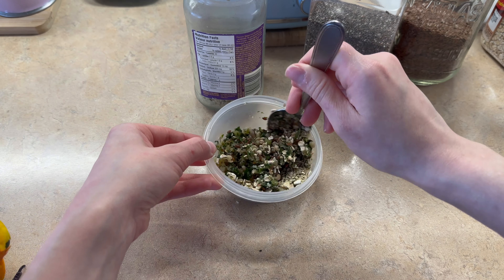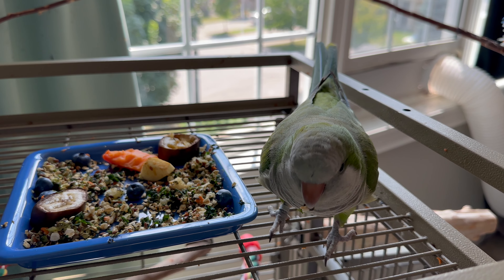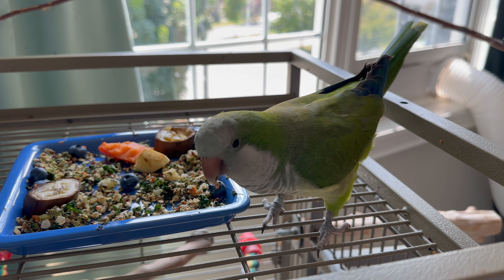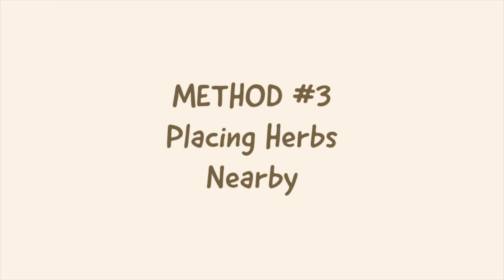Just mix it in there and mix that up. Number three is putting herbs near their cage or their playstand, anything like that. They'll probably be enticed by it, go and bite it, try it. And it would be great if they do like it, because I put herbs into their chop recipe as well.